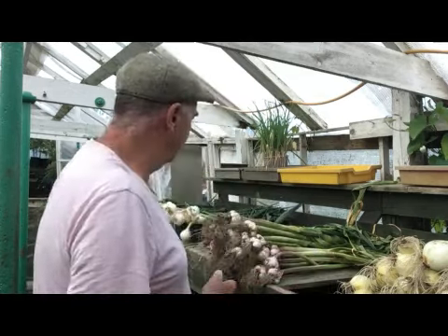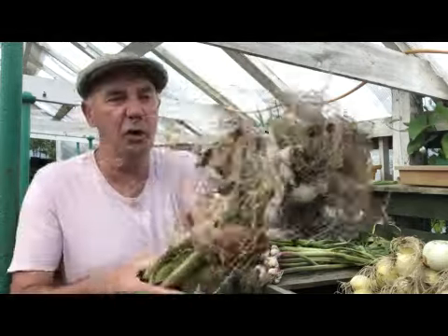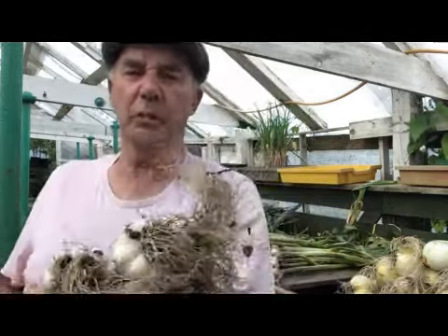Planting time is creeping up on me now. We're into July and I usually start putting my Japanese onions in in September. One more thing — the garlic. I've just lifted the garlic. This is Solent White — we grow this every year and it's absolutely fantastic.